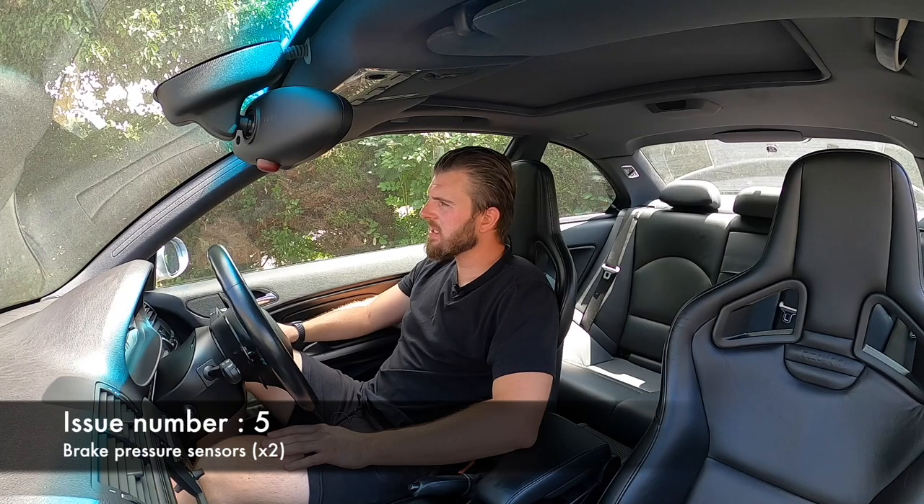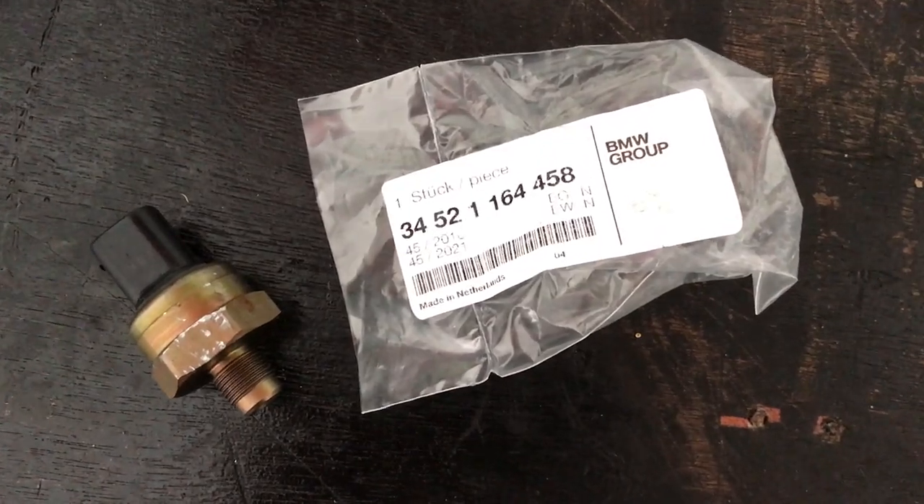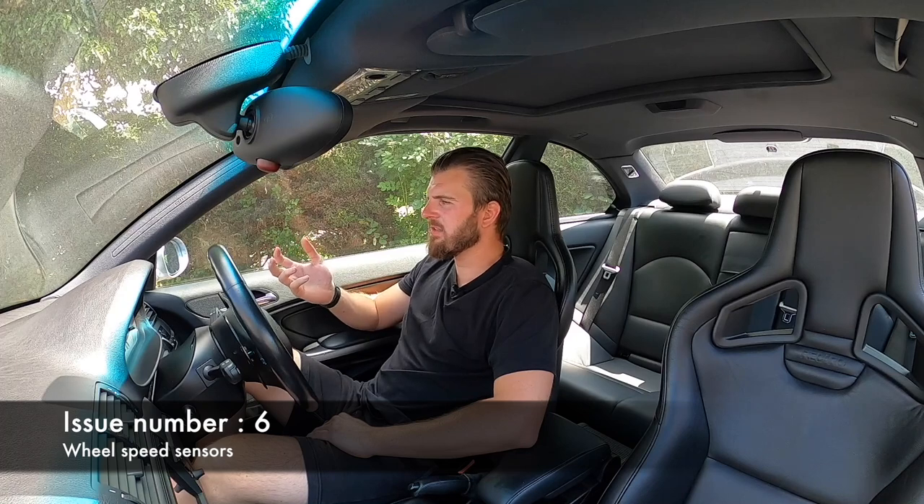Number five: the brake pressure sensor. Not a big one to worry about — the part is about £100 and it's a bit fiddly but doable. When it fails it flags all the ABS warnings and you lose ABS and much of your traction control, so not ideal in the wet. There are two of them and without diagnostic equipment it can be hard to confirm which one has failed. Go genuine BMW rather than the eBay pattern parts for about £15-20 — not worth the aggravation of pulling it back out.